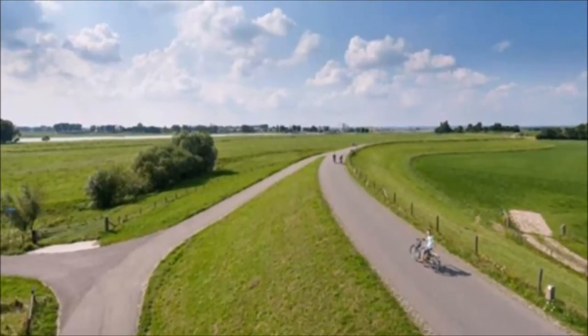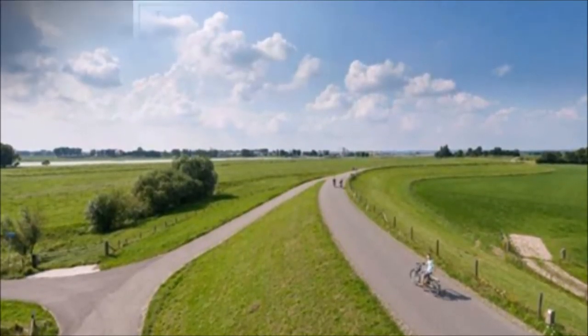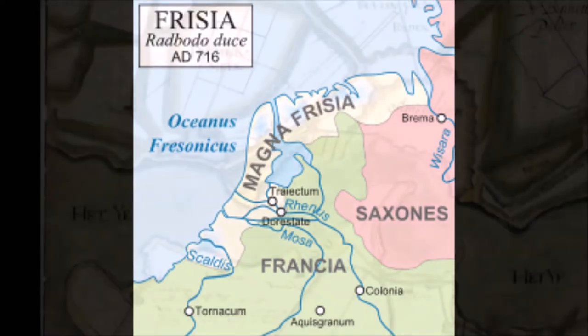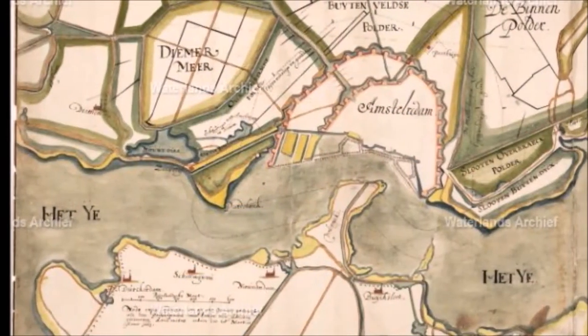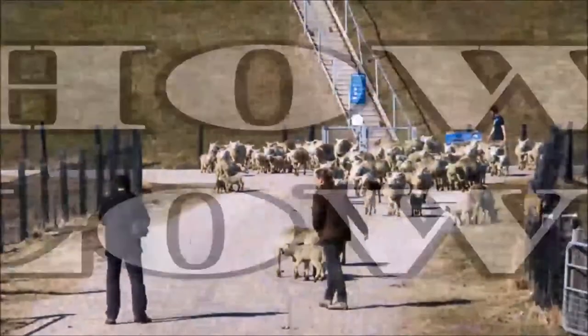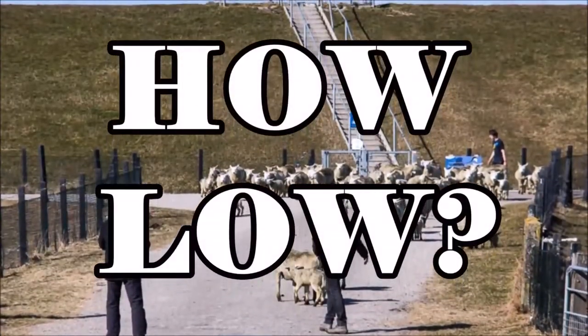The oldest dikes in the Netherlands go as far back as the 11th century. Dikes are built for several reasons concerning water management. It already started in the year 700 to build up protection from the aggressive North Sea, and later, around the year 1000, it also became common practice to protect from the rivers that could also flood.